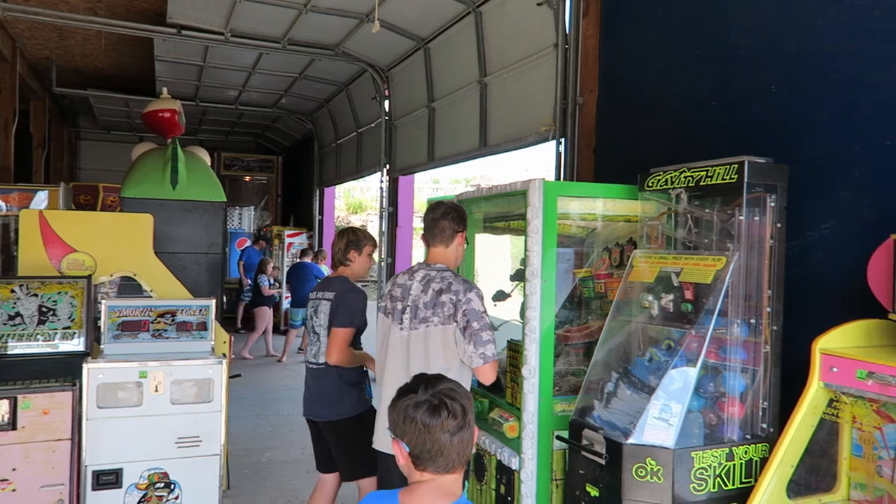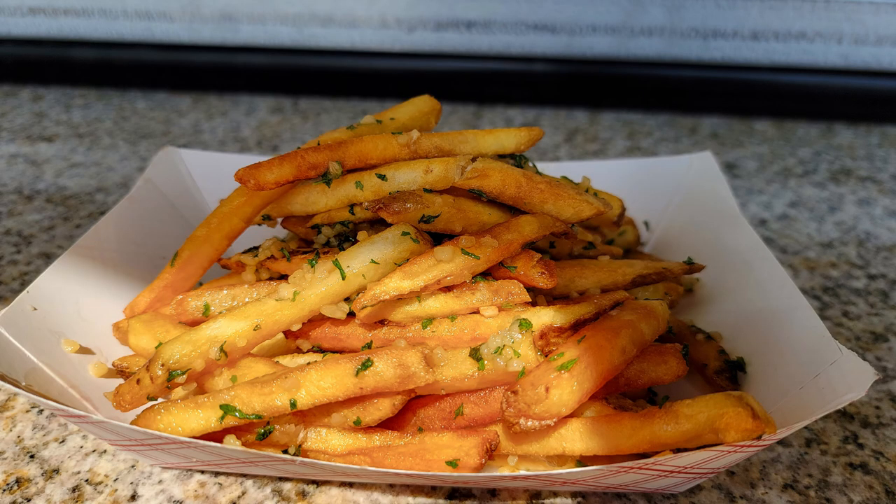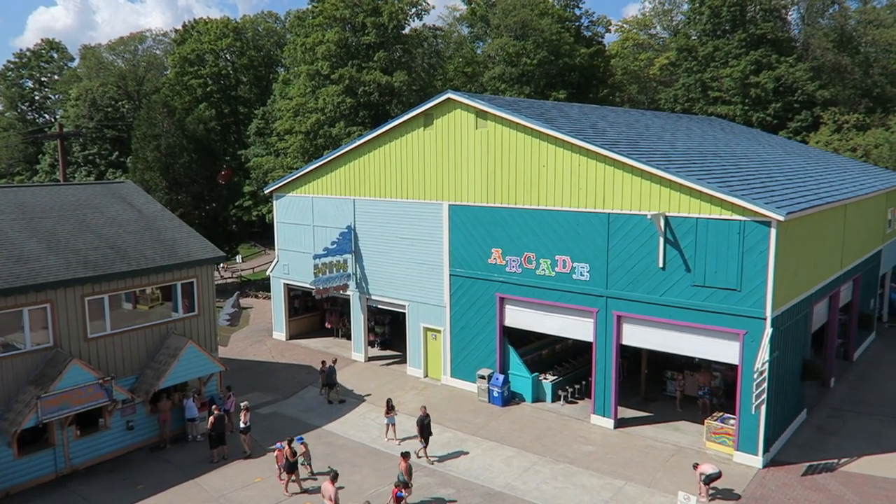The final thing I want to touch on is the food — and oh my, is it expensive. I got an order of garlic fries that cost nearly $13. They were fine, but I'd strongly recommend eating a big breakfast and waiting to get dinner until you leave the park. It'll be a lot cheaper and you can likely find better food.